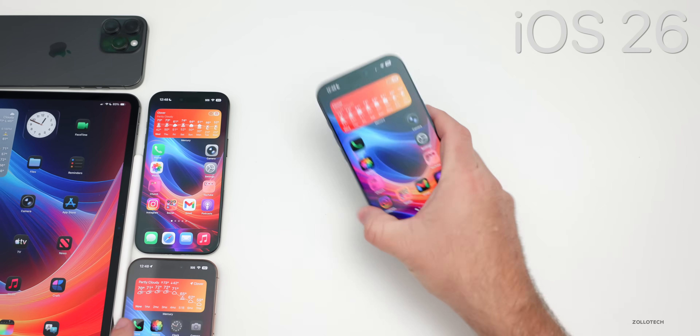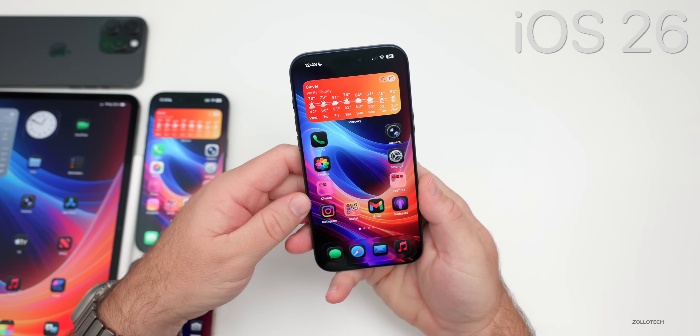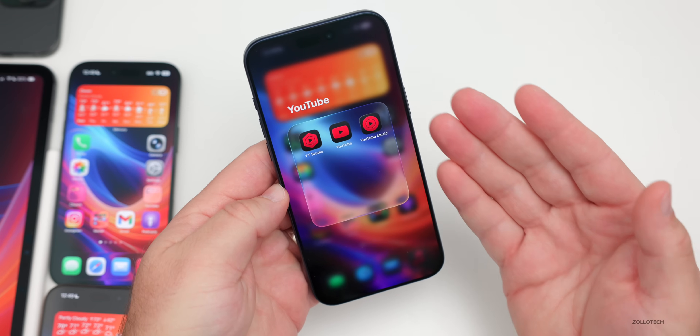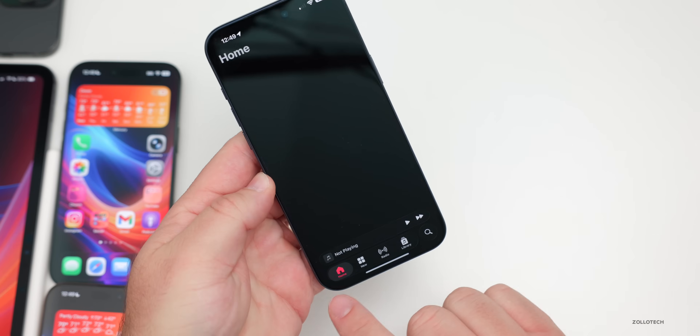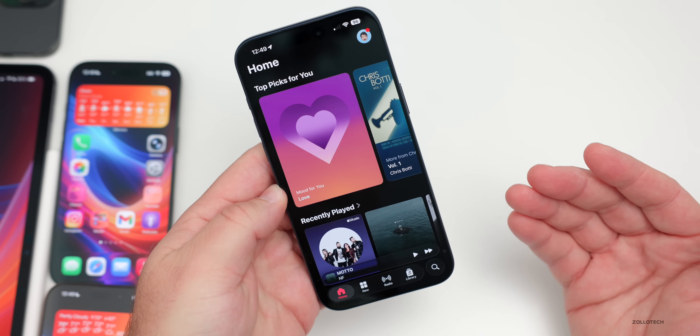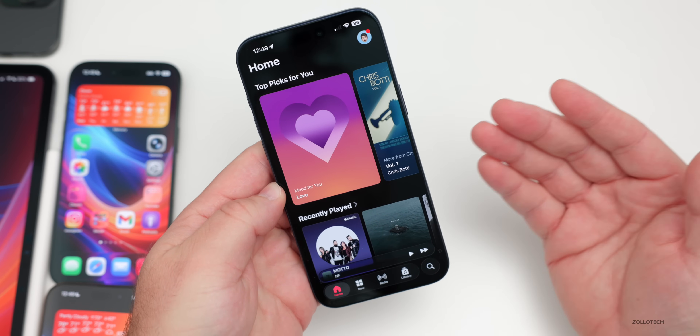In September, Apple released iOS 26 with the biggest change to iOS in years — a whole new design language. Some people love it, some people really dislike it. The biggest change was Liquid Glass: we have Liquid Glass menus at the bottom, and Apple changed this throughout the different versions of iOS 26, all through the betas and the public release.